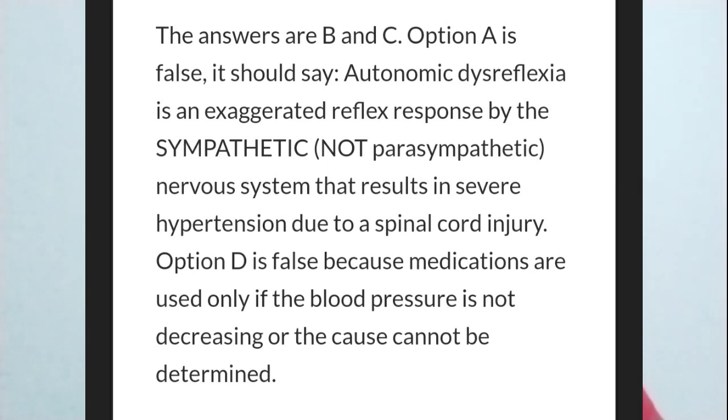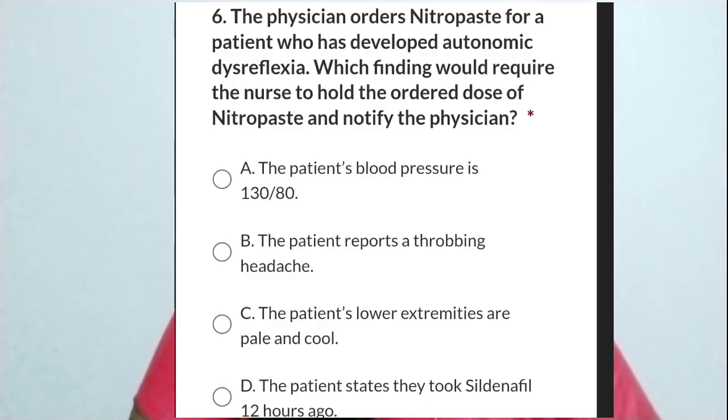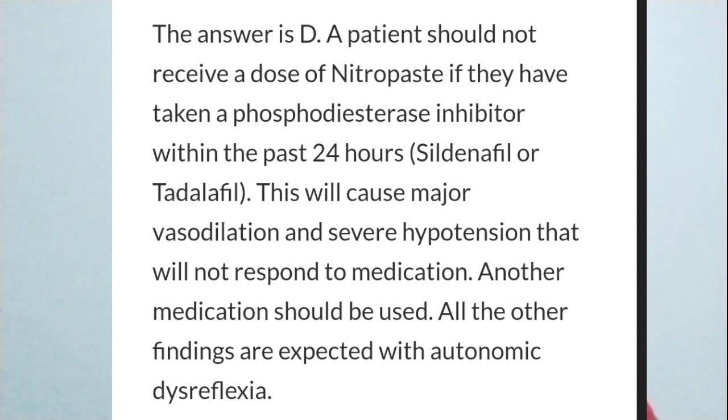Question 2: The physician orders nitropaste for a patient who has developed autonomic dysreflexia. Which finding would require the nurse to hold the ordered dose of nitropaste and notify the physician? A) Blood pressure is 130/80. B) The patient reports a throbbing headache. C) Lower extremities are pale and cold. D) The patient states they took Sildenafil 12 hours ago. The answer is D. Before giving nitropaste, we must ask if the patient has taken a phosphodiesterase inhibitor within the past 24 hours. If so, we cannot administer nitropaste.